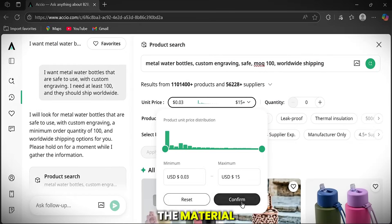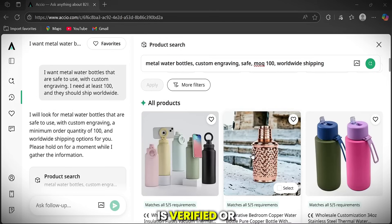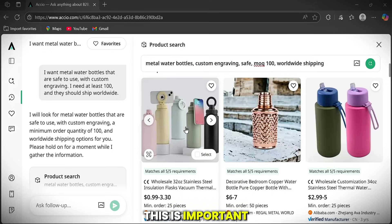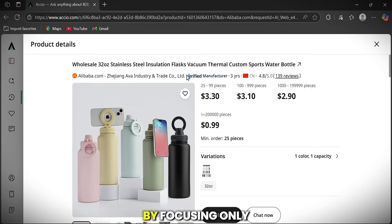It checks everything — the material, the quantity, the customization options, the shipping — and it even shows whether the supplier is verified or not. This is important, because working with the wrong supplier can waste your money. Axio helps you skip all that risk by focusing only on trusted, verified suppliers.